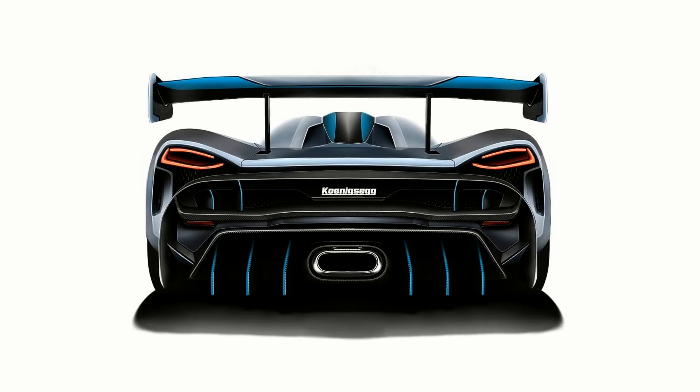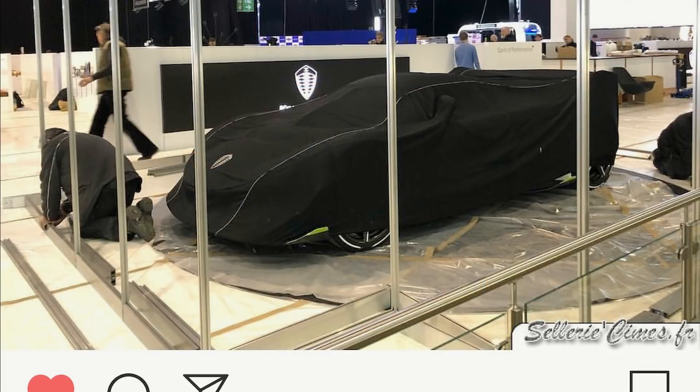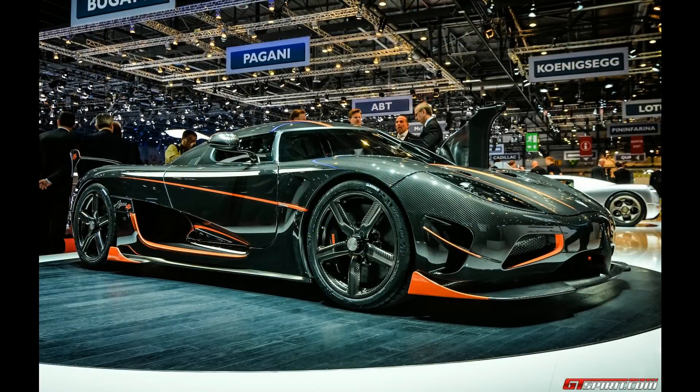Taking a closer look at this image we've seen of the Agera R replacement, we can see two aero fins lining the side of the car. These fins are very reminiscent of the Agera RS, especially the lime green and exposed carbon finish example.